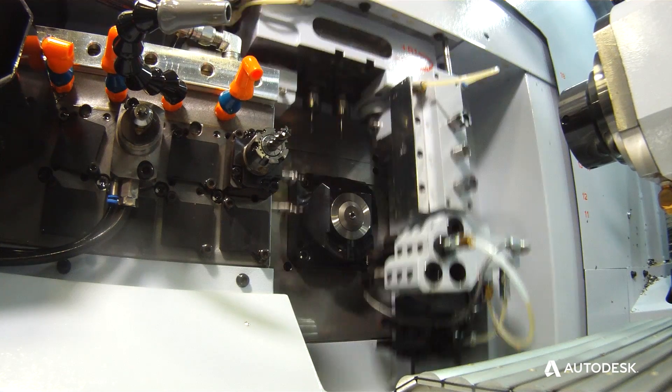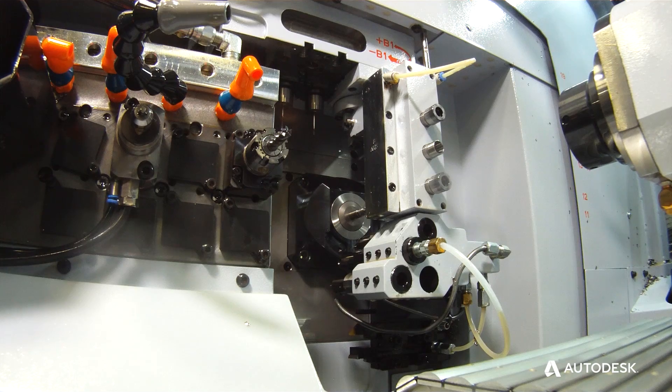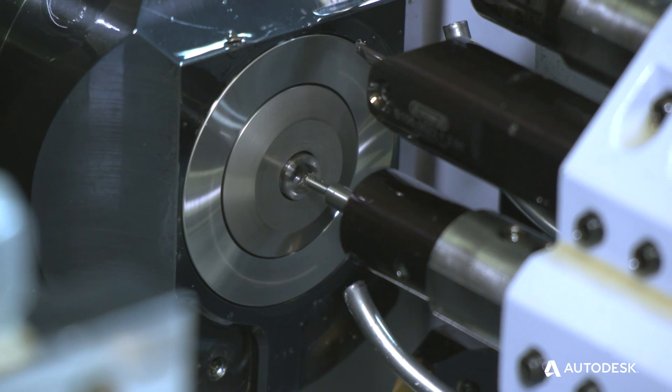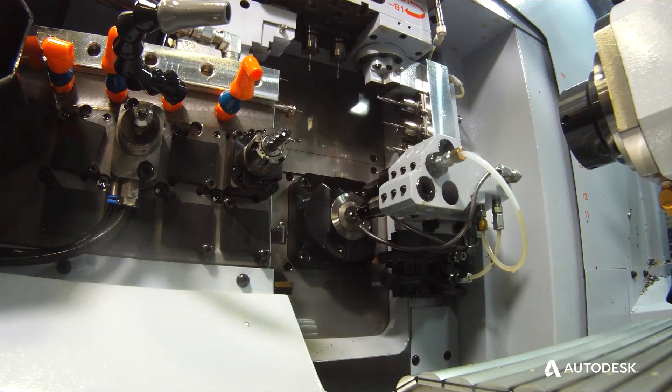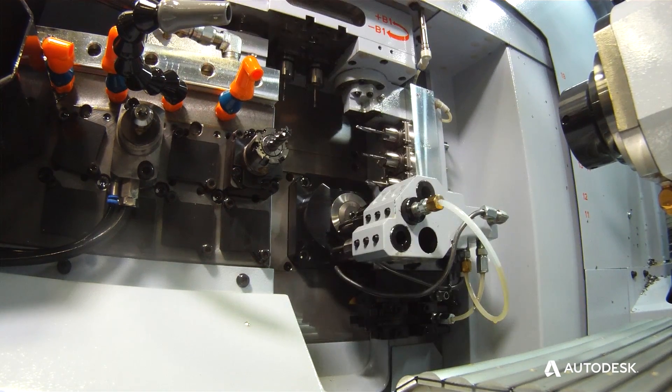With PartMaker, your tools last longer, your set-ups are faster, your programming time is greatly diminished. You don't run the risk of slamming that machine and losing six to eight hours resetting it.